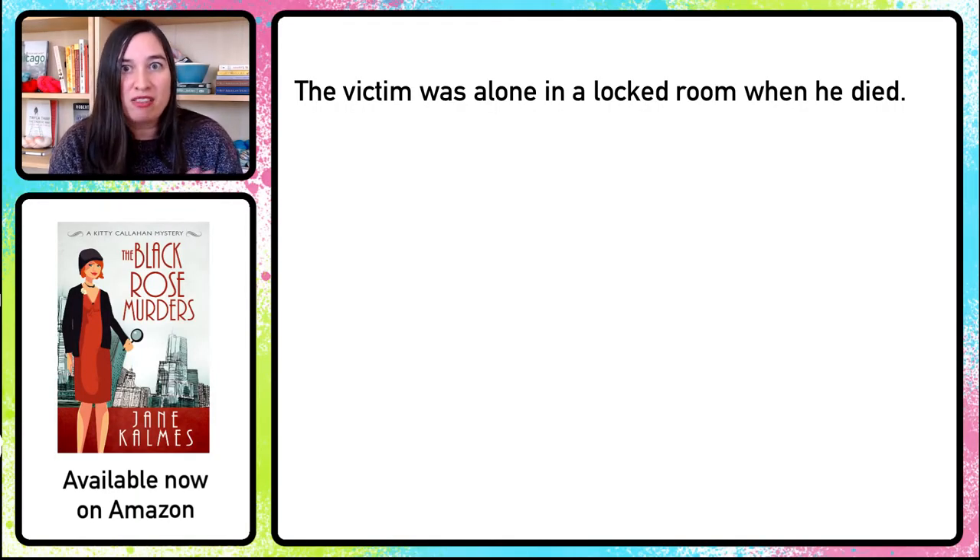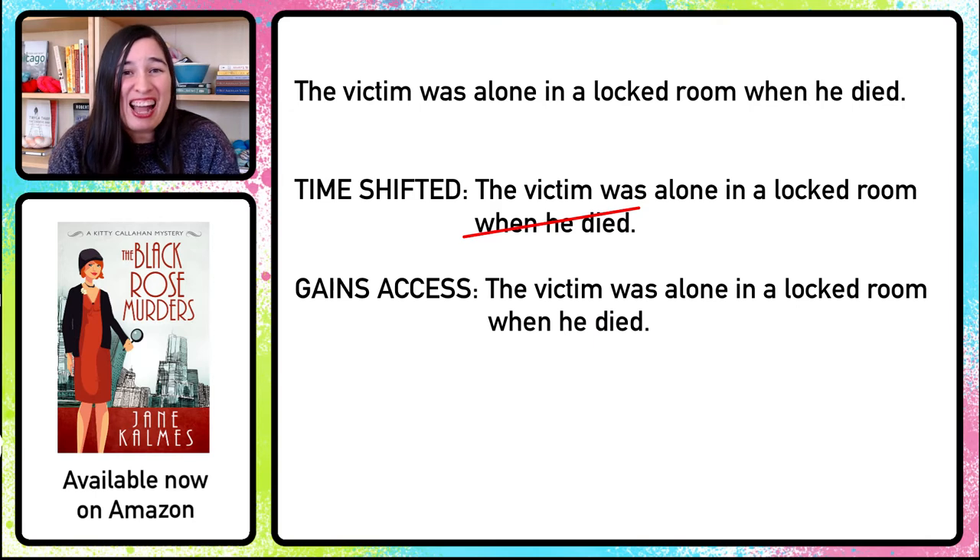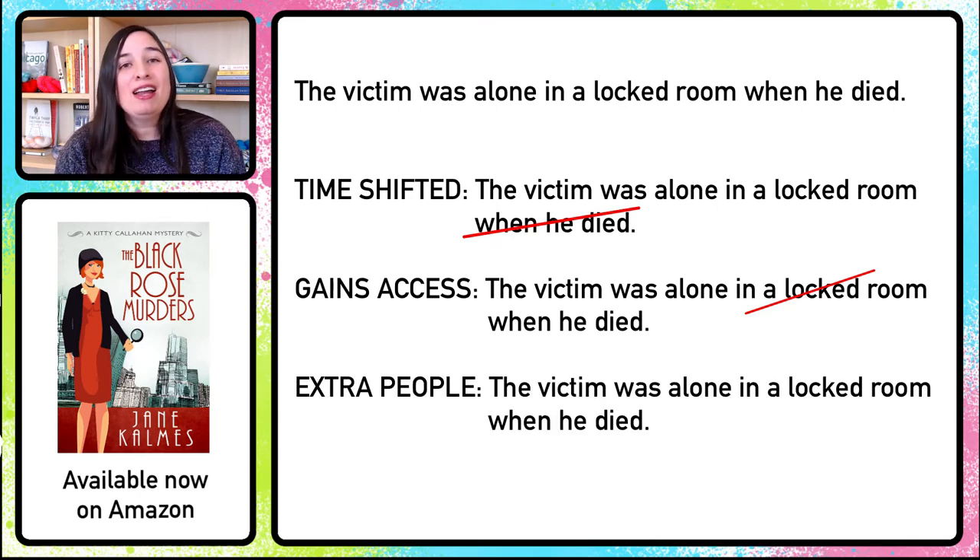A plot twist is nothing more than something the reader believes that turns out to be false — and that's exactly what happens with each of our first three solutions. There's a basic belief introduced at the beginning of locked room murders: the victim was alone in a locked room when he died — not counting the patsy. We can see how each of the three solutions requires us to invalidate this belief in some way. For a time-shifted murder, we strike through 'when he died' — he was actually only in the locked room before or after his death. For a gained access murder, we strike through 'locked' — the room wasn't as locked or inaccessible as it appeared. And for an extra people murder, we strike through 'alone' — because the killer was with him.